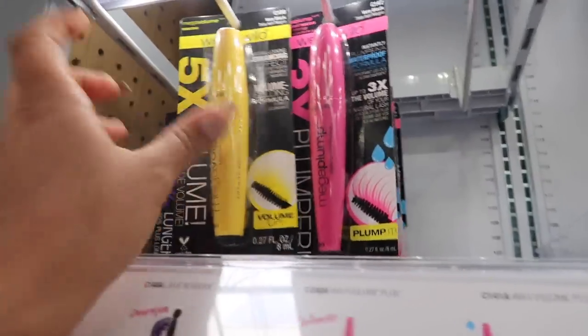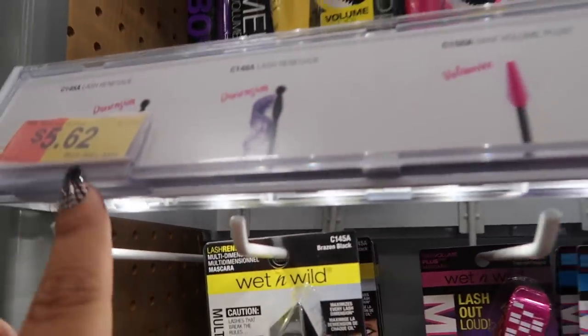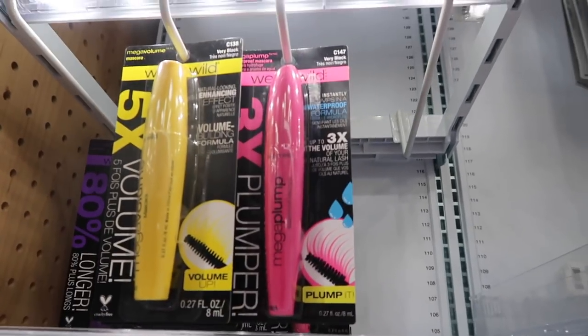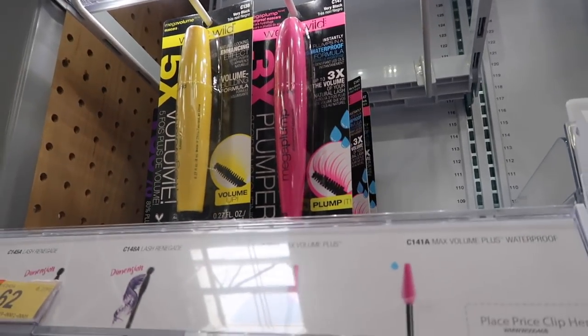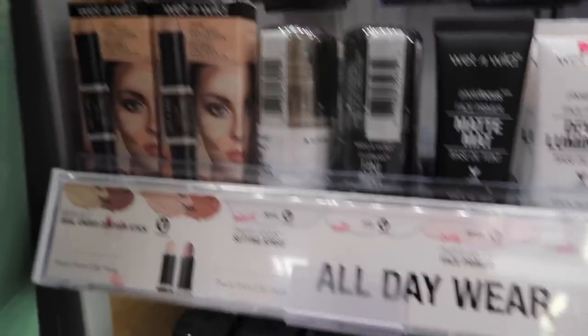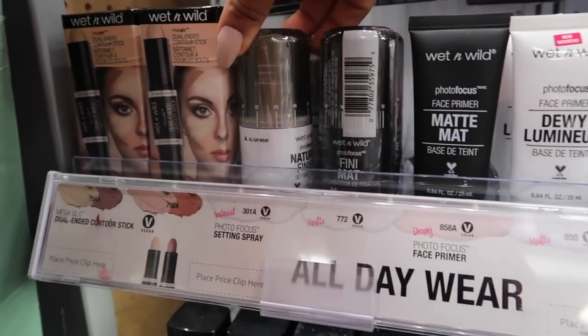They have really bomb mascaras. The yellow one is really good — this one makes your lashes super voluminous. It is a little bit over budget at $5.62, but it's a great option.